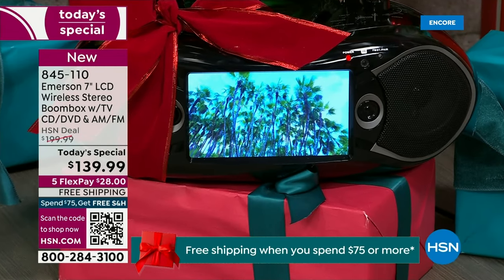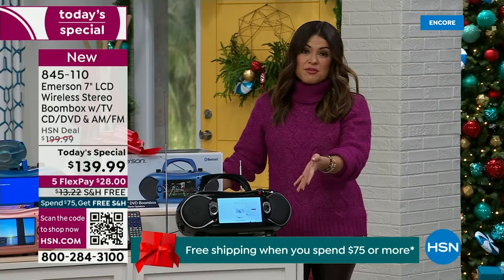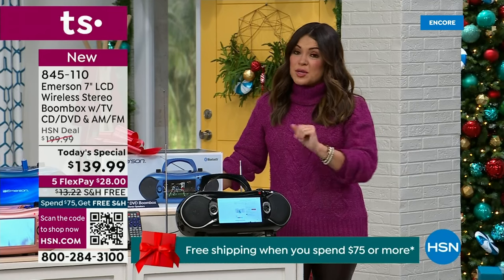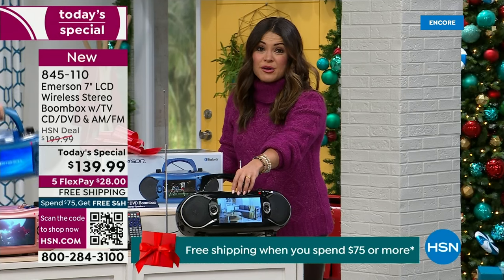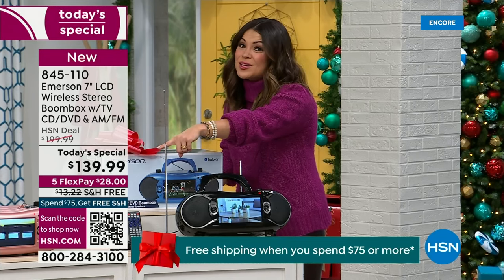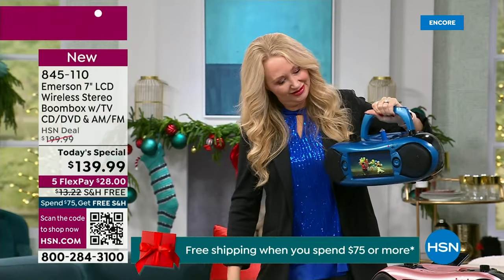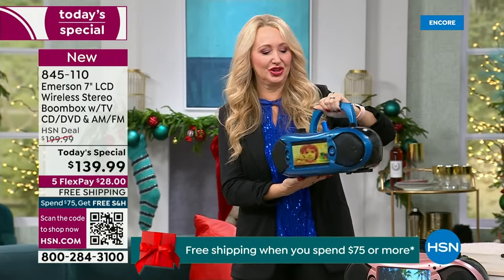If you are grabbing this, you get free shipping because it's over $75. This is the last day we're doing that promotion. Guaranteed by Christmas. Black is already the front runner — you guys are loving it. It's a shiny, glossy, beautiful black. The rose gold is absolutely gorgeous as well, with all the black trim and detail. I kind of love the blue — you are matching your Emerson Boombox right now. That was my inspiration for my outfit tonight.